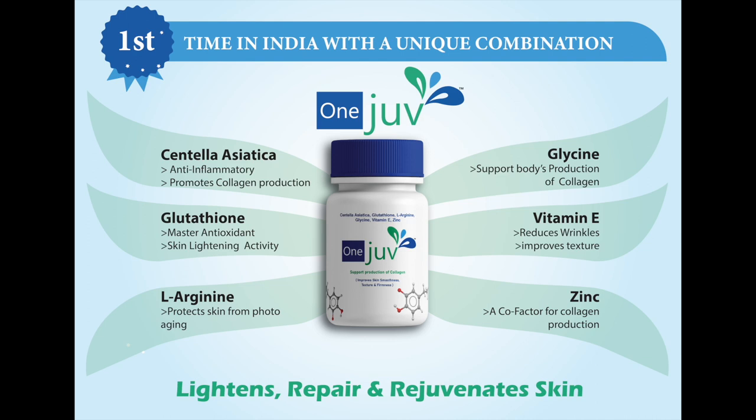Centella Asiatica in OneJoof is a herb that grows primarily in Asia. It is a superb blend of nutrients and offers fantastic benefits for the skin, including powerful anti-aging properties. It possesses anti-inflammatory property and promotes collagen production.